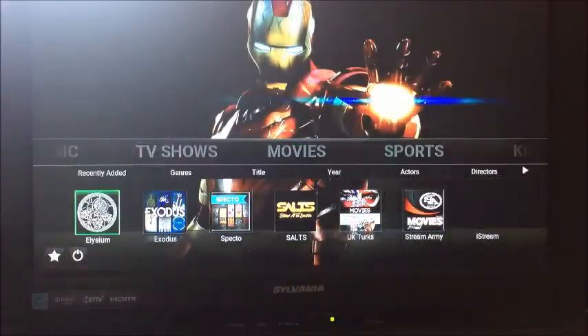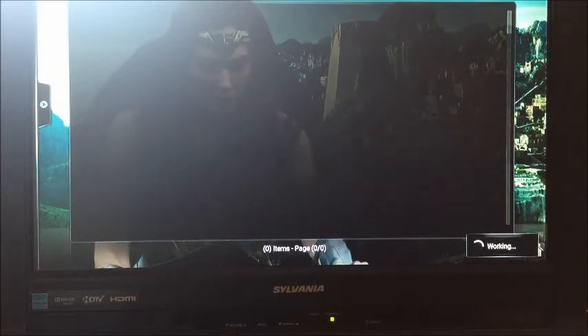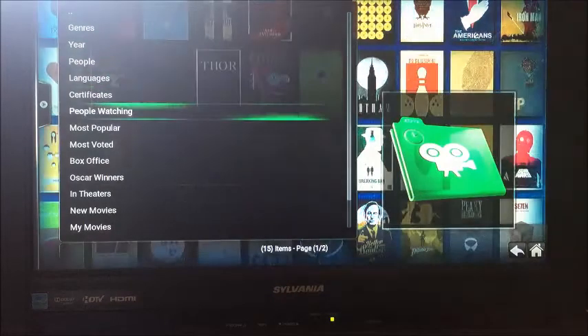So we're going to go to our favorite add-on, Exodus, and we're in the Movies tab. We're going to go to In Theaters once we get into Exodus to pull up the most recent movies out at this time.